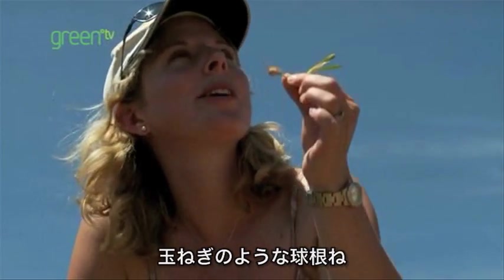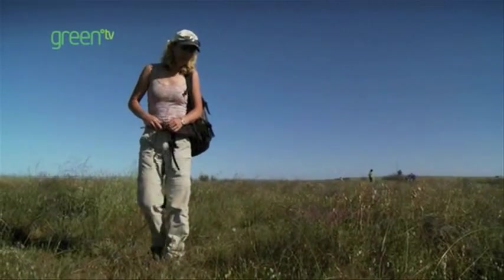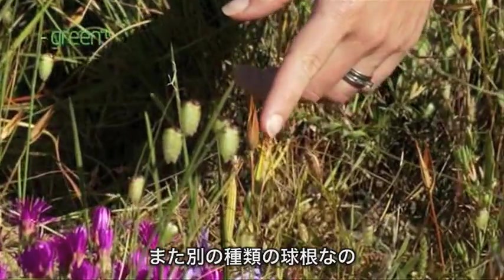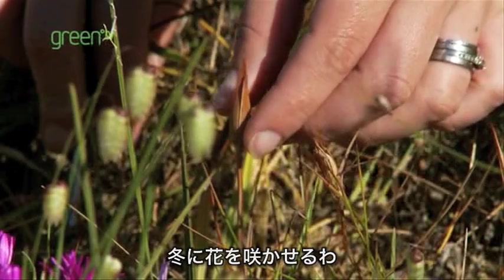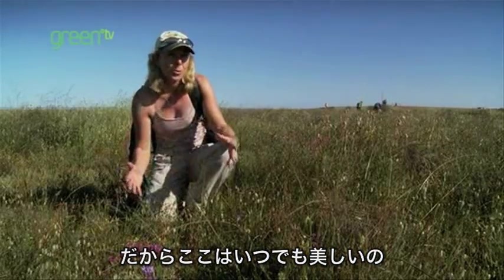There we are — and the bulb looks just like an onion. Oh, look! This is a frittungs. This is another kind of bulb, and they do the same thing. They bury themselves away when it's too hot and dry in the summer months, and once they have finished flowering in the winter months, Namaqualand is always beautiful to visit.